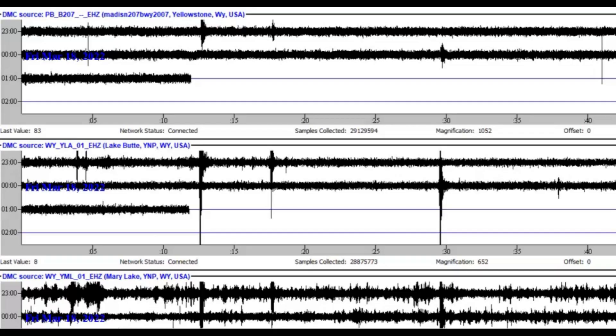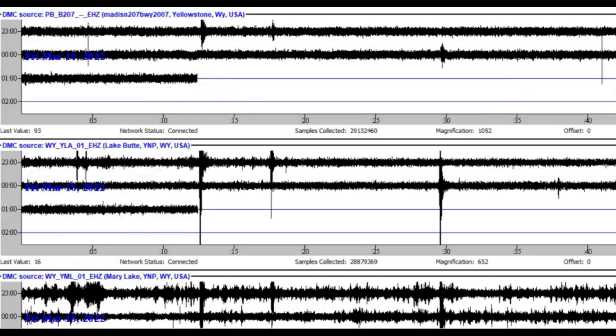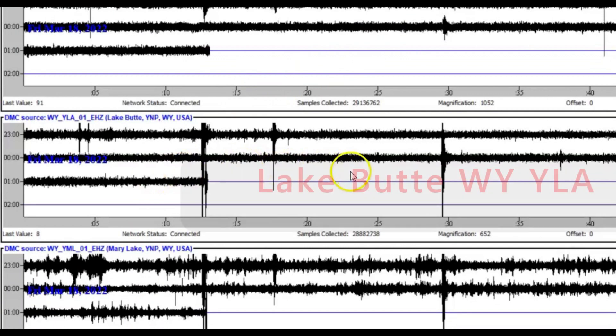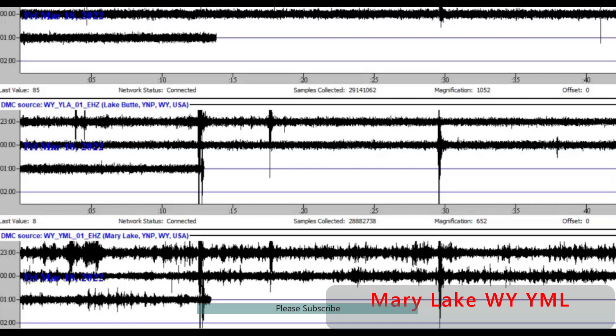I downloaded the information from three different monitors. The top is Madison River — that is a borehole, a very deep well drilled into the ground, probably about 600 feet with a cement cap on the top. The boreholes do not pick up any outside noise: the sound of the wind, the rain, the buffalo stampeding through the park, snowmobiles, cars going over speed bumps — they will not pick that up because they're too deep. The middle monitor is Lake Butte, a regular monitor that could possibly pick up outside noise. The bottom one is Mary Lake, which actually picks up the magma going through that area and how it affects the water at Mary Lake sloshing back and forth.